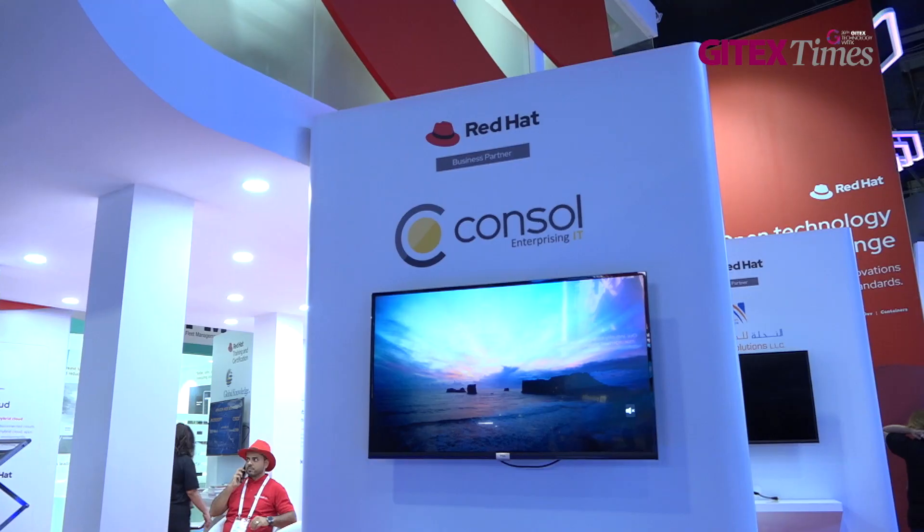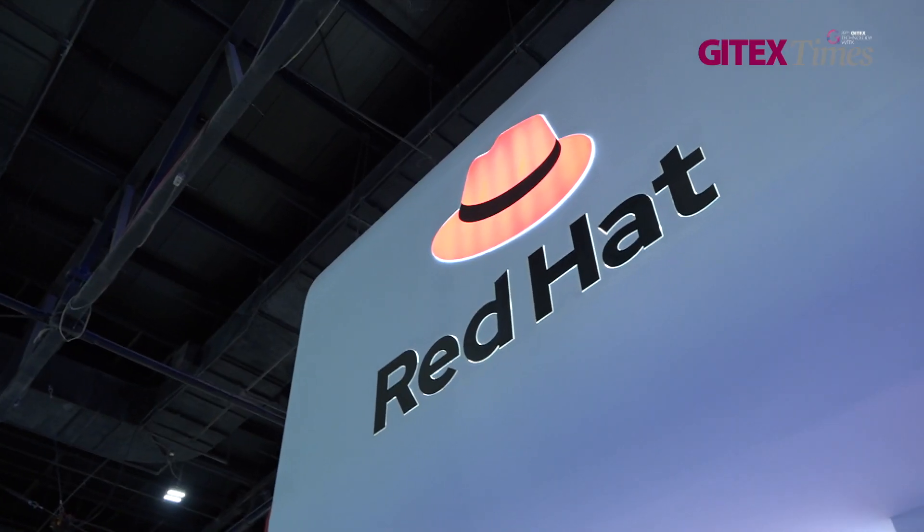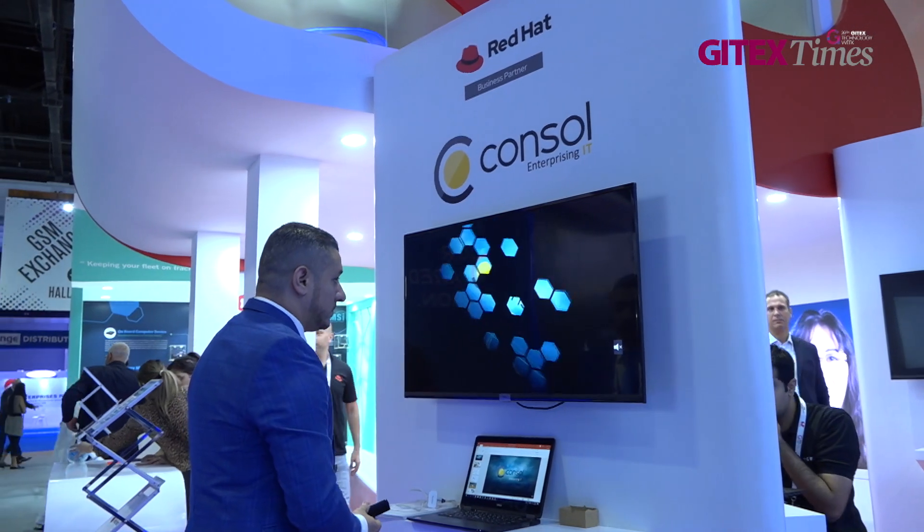That's what Red Hat is doing with both its operating system and its container platform — enabling that cloud migration. We are showcasing both our container application platform, which helps people migrate towards the hybrid cloud environment, and also our intelligent operating system, Red Hat Enterprise Linux 8, which for the first time is really being the bedrock for the cloud environment. That's what we're showcasing here this week.